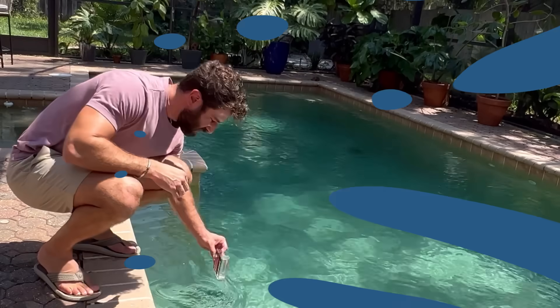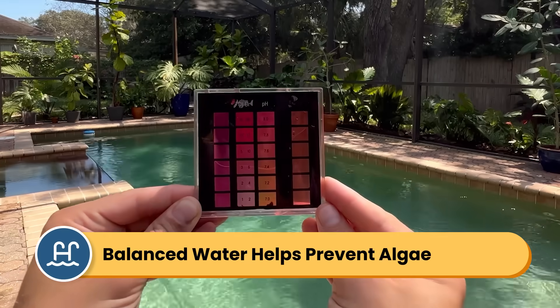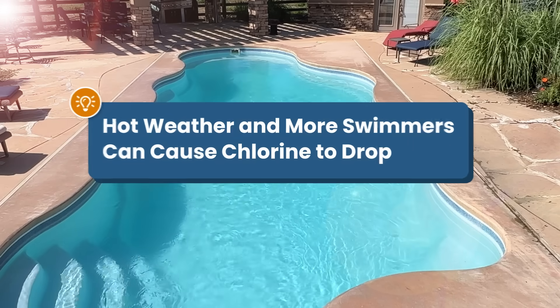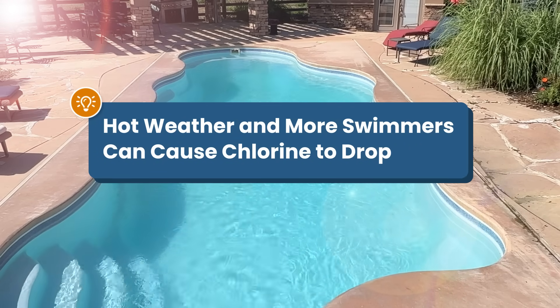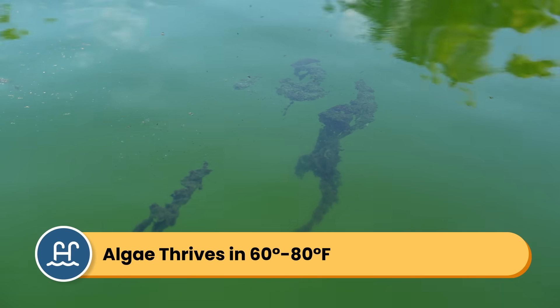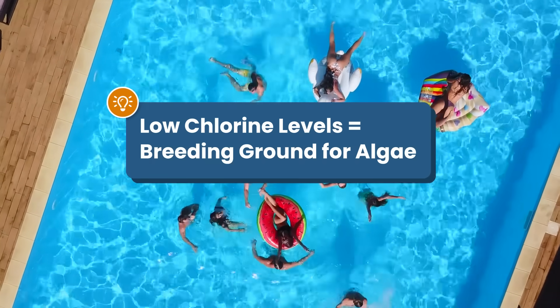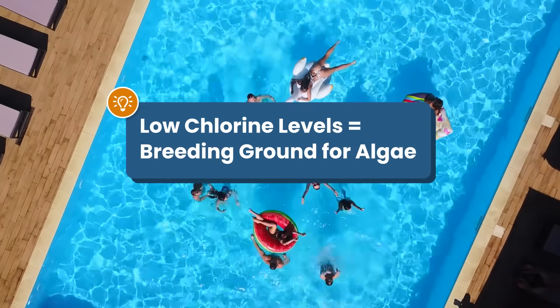When should you get extra help fighting algae? Keeping your water chemistry balanced and your chlorine levels in the right range is your best defense against algae, but chlorine can get used up quickly as the weather heats up and more people use the pool. Algae thrives when the water temperature is between 60 and 80 degrees Fahrenheit, and if the chlorine level drops after sanitizing the water with those extra swimmers, then there's not enough to kill growing algae spores.